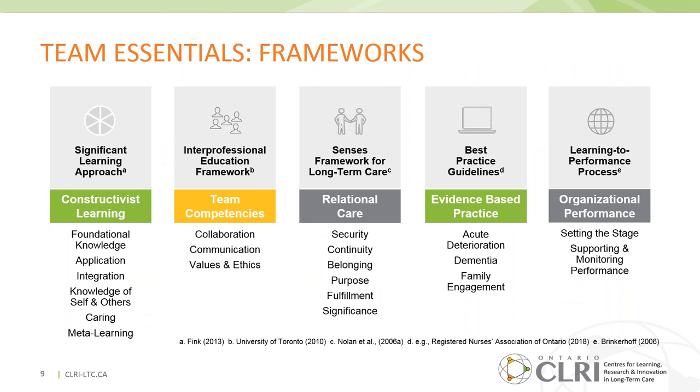We identified care competencies from broad evidence-based qualification standards as well as best practice guidelines. We integrated various educational, care, and organizational frameworks grounded in a constructivist learning approach, which supports experiential learning and attends to both knowledge acquisition and application. The human side of learning was really important — how are we relational with our learners when we want them to be relational with residents?